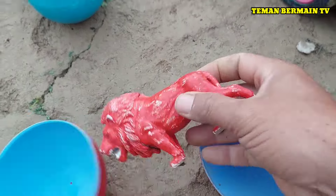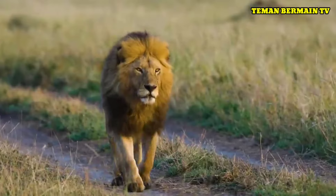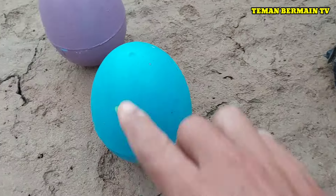Lihat masih ada lagi nih telur besar yang berwarna merah. Di dalamnya ada singa jantan, berwarna merah. Mantap sekali!